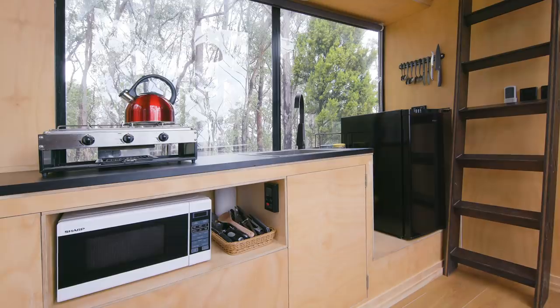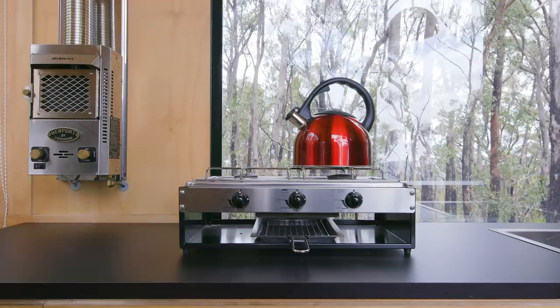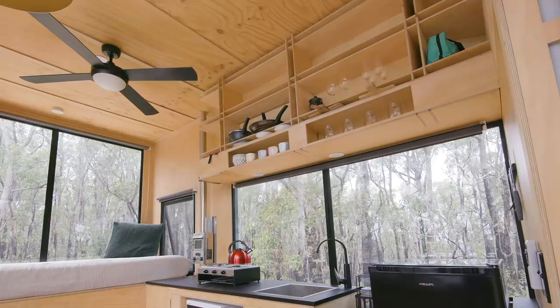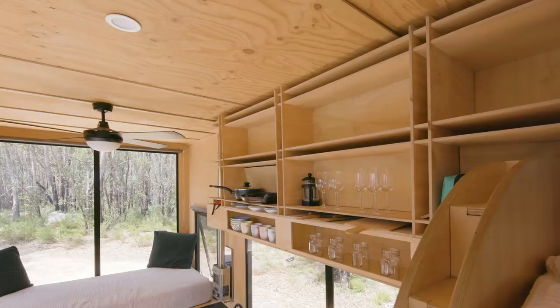Jude's kitchen was designed to be simple and beautiful, with all the appliances you'd usually have at home. Because Jude is off-grid, we use some gas appliances including gas hot water and a gas stove. We also installed a beautiful simple gas heater to keep Jude warm inside. We purposely left everything open on the floating shelf as a design feature — all the cups and everything we used is colourful and creates a small sense of contrast.